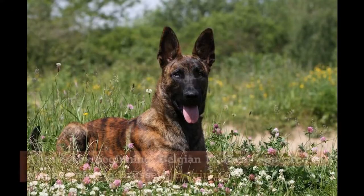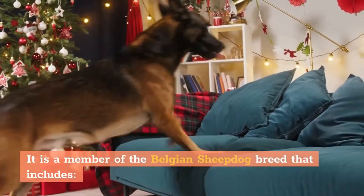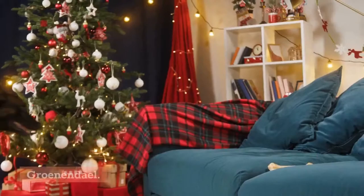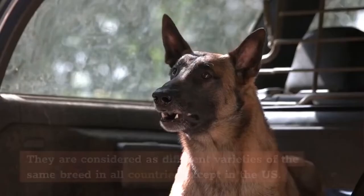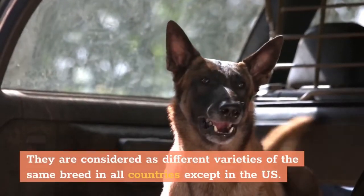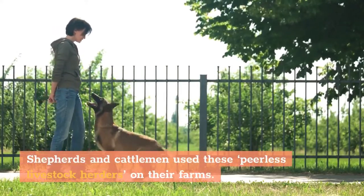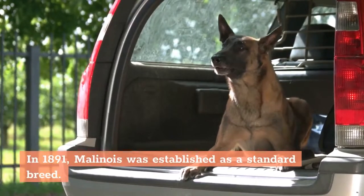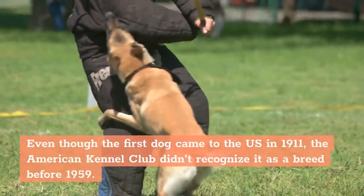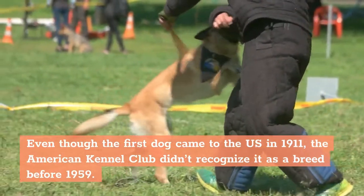Belgian Malinois: At the very beginning, Belgian Malinois appeared in Maline, next to Brussels, Belgium. It is a member of the Belgian Sheepdog breed that includes Groenendael, Tervuren, Laekenois, and Malinois. They are considered different varieties of the same breed in all countries except the U.S. Shepherds and cattlemen use these peerless livestock herders on their farms. In 1891, Malinois was established as a standard breed. Even though the first dog came to the U.S. in 1911, the American Kennel Club didn't recognize it as a breed before 1959.